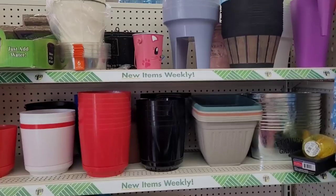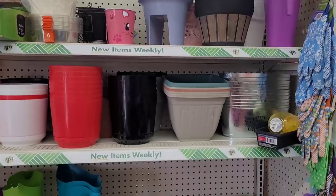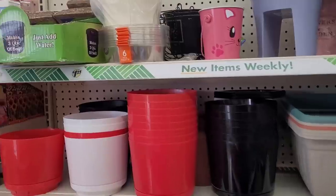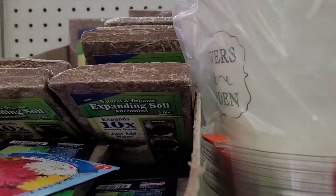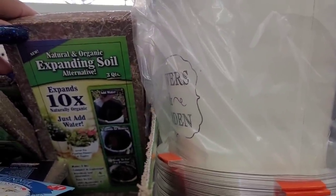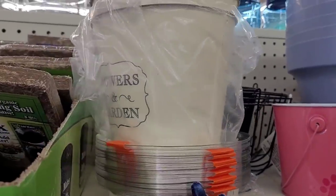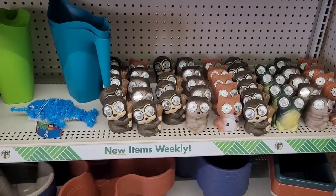All right, let's move on. Over here we have some garden items — some flower pots, different ones. What's this? It expands 10 times — oh, it's expanding soil, y'all see that? Just add water. Some more little flower pots, and here's your little solar lights.